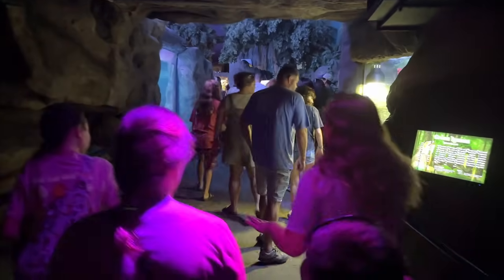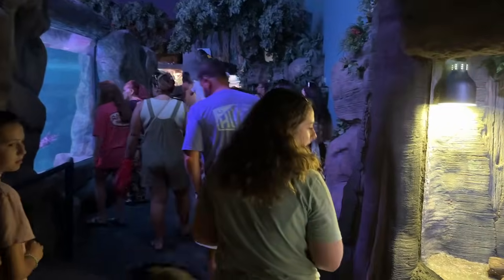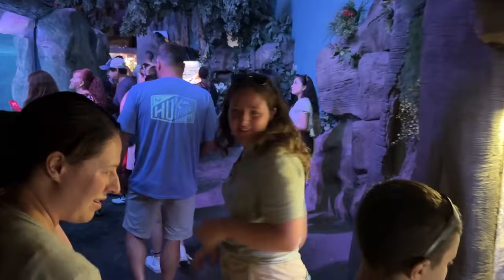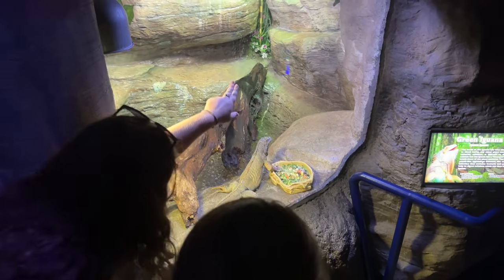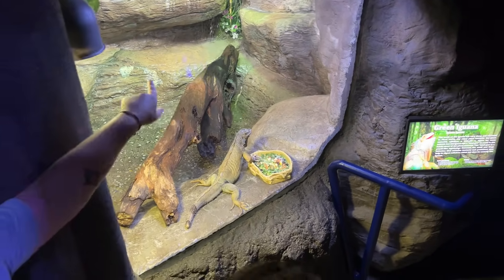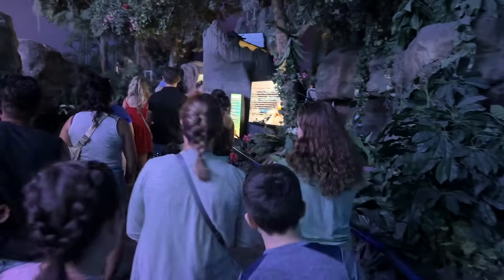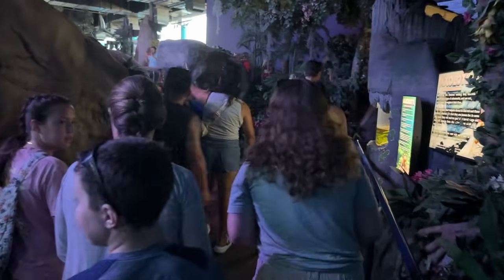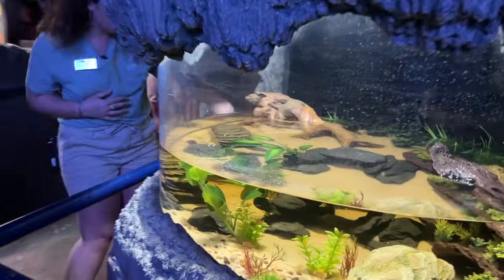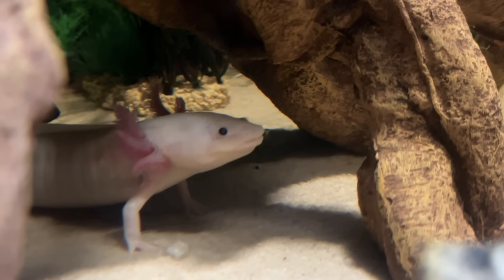The stingrays here are a little smaller than the ones at Gatlinburg. There are also green iguanas on display. There's an axolotl tank — even though axolotls are amphibians, they actually stay in the water their entire lives. Guests can touch the stingrays in the ray tank as well.